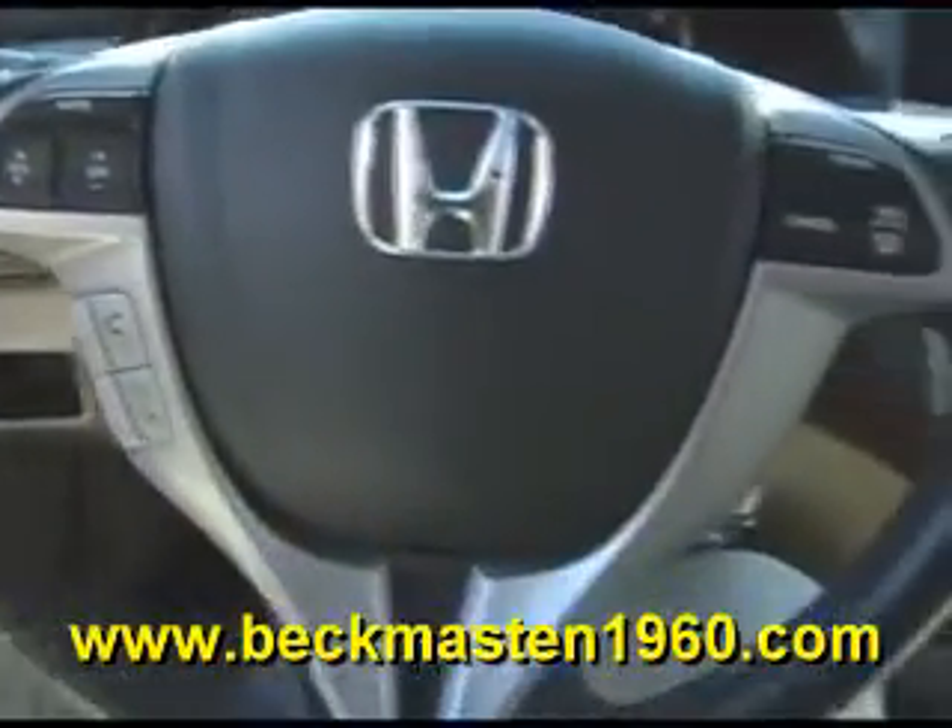It also features programmable seats, steering wheel controls, a CD player, satellite radio, and a navigation system with backup camera and reverse sensors.